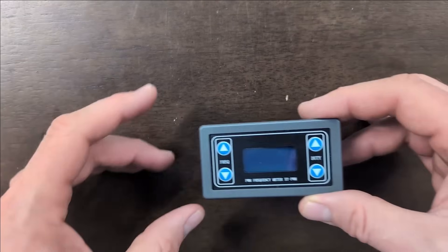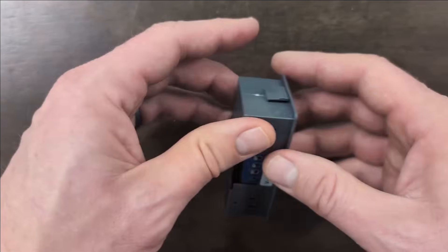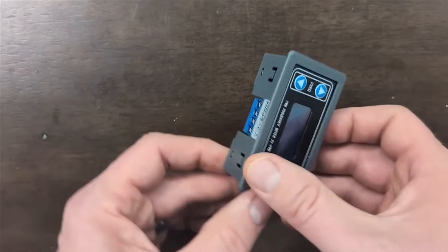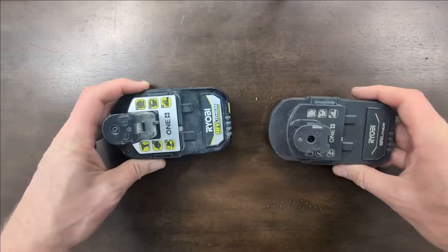The first part we need is a square wave signal generator. I got this one on Amazon for only $13, and this is really the only part you need for this project. It can be powered by anywhere from 3 to 30 volts and outputs a 5-volt pulse just like we need. I don't want to drain my car battery and I have a ton of Ryobi batteries in my shop.